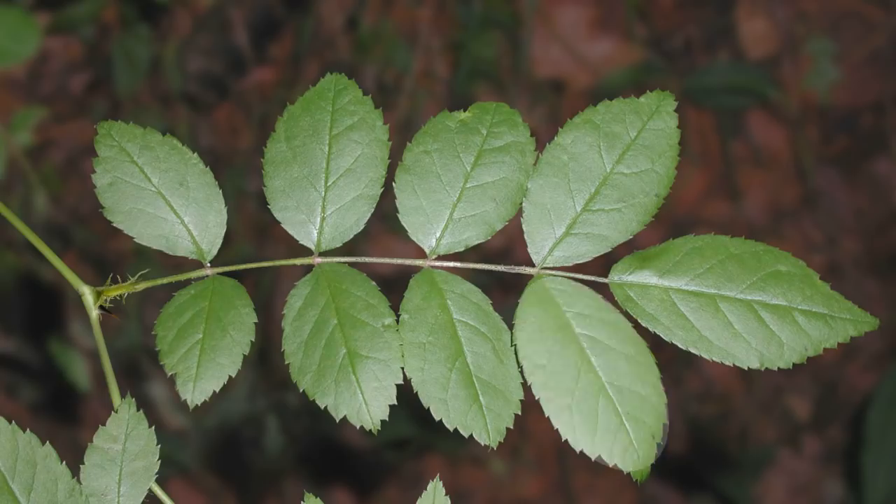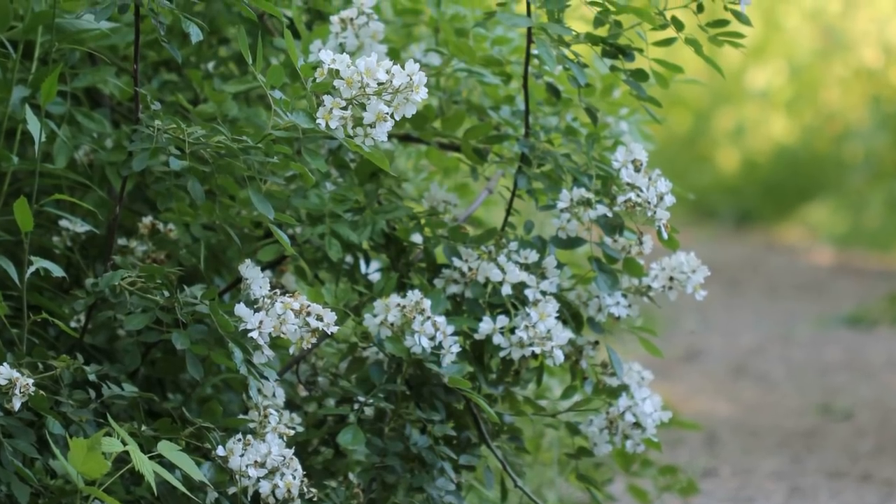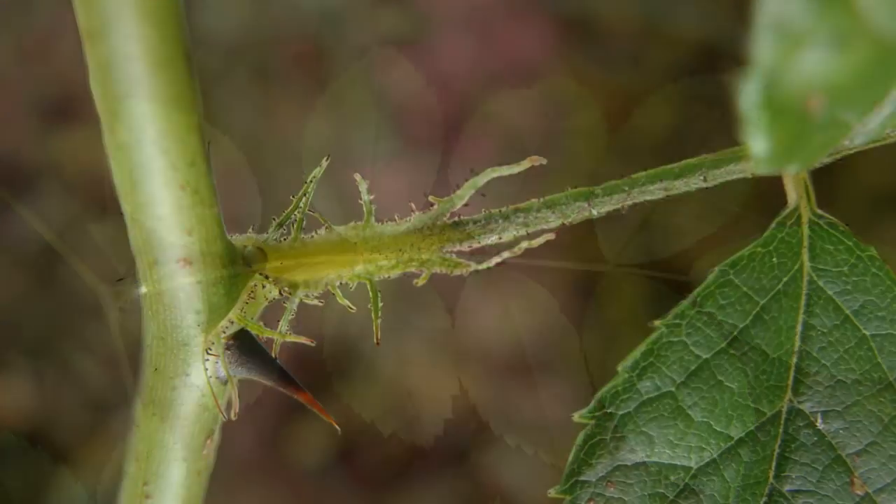Its oval-like, 1 to 1½ inch, toothed leaflets give it a distinct garden rosebush-like appearance. At the base of the leaf stem, you will see a fringed, centipede-like structure called a stipule.